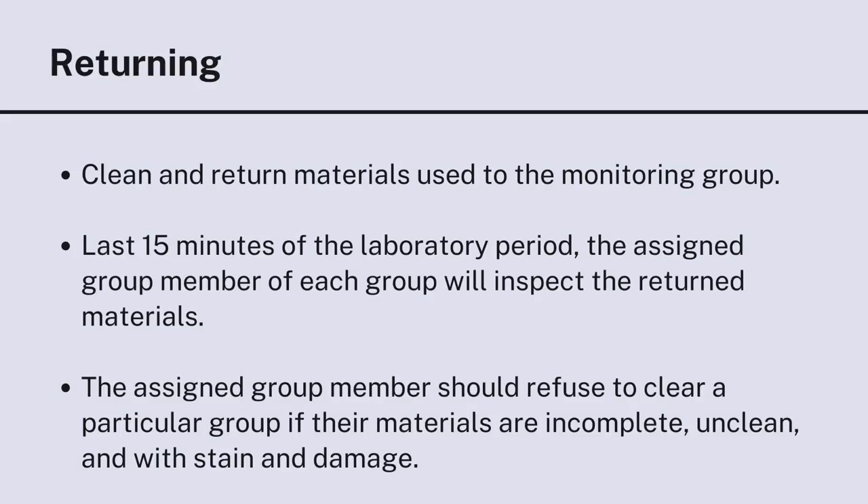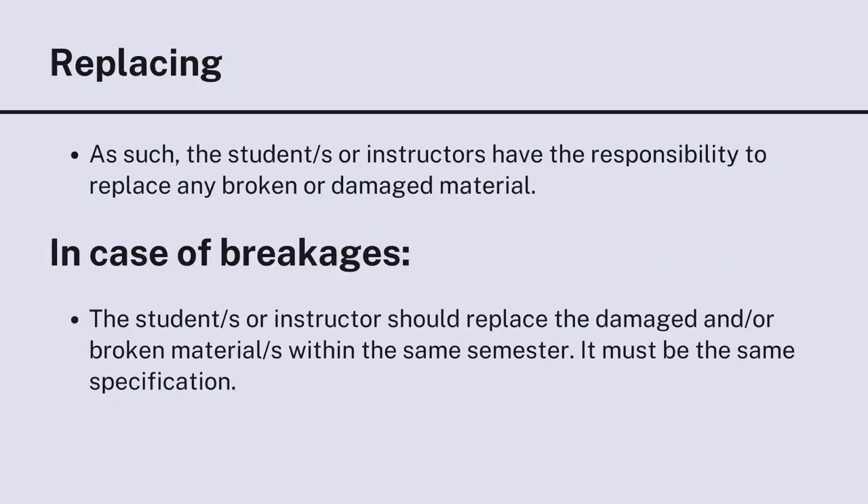For returning: clean and return materials used to the monitoring group. During the last 15 minutes of the laboratory period, the assigned group member of each group will inspect the returned materials and should refuse to clear a particular group if their materials are incomplete, unclean, or have stains and damage. For replacing: students or instructors have the responsibility to replace any broken or damaged material. In case of breakages, the broken or damaged materials must be replaced within the same semester with the same specification.